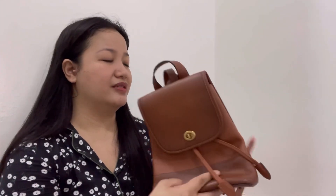Next is the Astor. I like this because of the chain — it's actually like a wallet on chain. It's perfect for parties and events when you just need to carry your phone and touch-up essentials. I'm going to keep this one because I really love the chain and I like small bags.